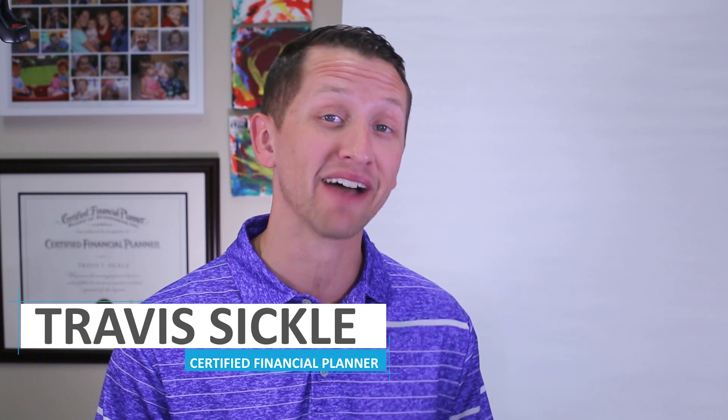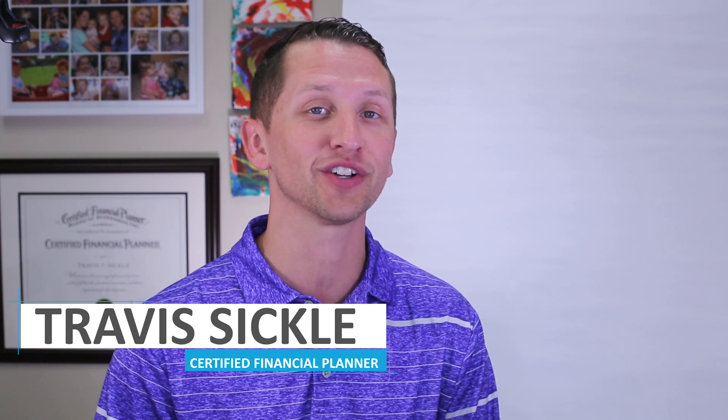If this is your first time on our channel or you haven't subscribed, click on the subscribe button. My name is Travis Sickle, Certified Financial Planner with Sickle Hunter Financial Advisors.